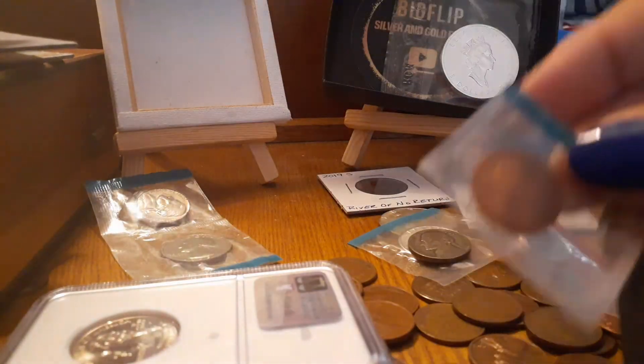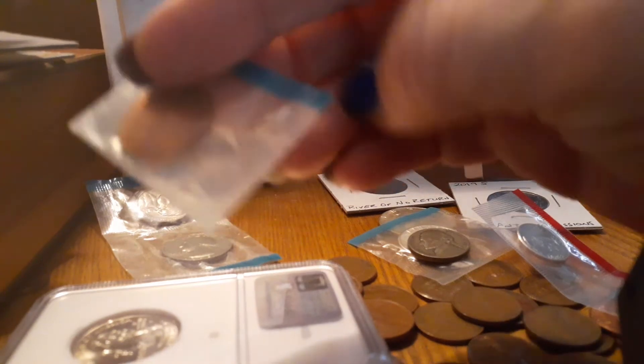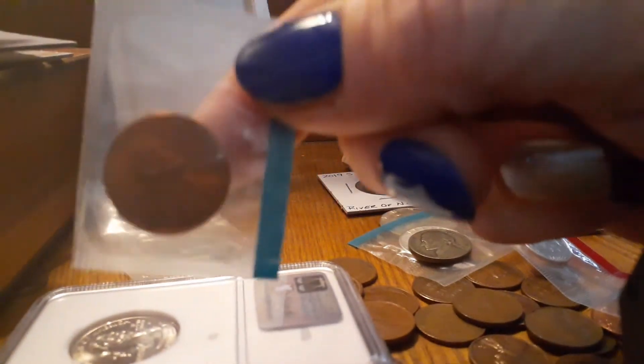This is a 1972 penny, and it looks a little doubled to me.